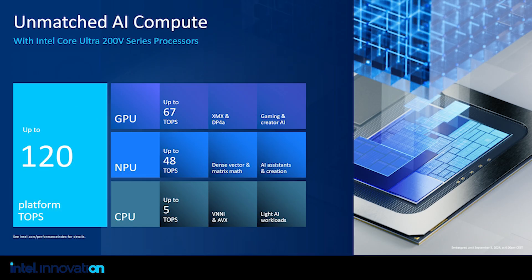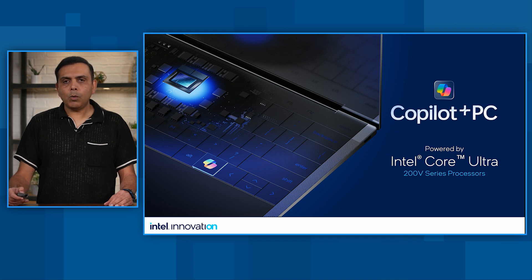Today, with our Core Ultra platform, we have unmatched AI compute of 120 TOPS across the three AI engines. There are different motivations for choosing an AI engine: GPU for performance, NPU for power efficiency, and CPU for low latency. Intel Core Ultra scales GPU performance by 3x and NPU performance by more than 4x compared to our previous platform. We have been in close partnership with Microsoft on Copilot+ PC, which is powered by Intel Ultra, and we expect Copilot+ PC experiences coming to Intel Core later this year and early next year.